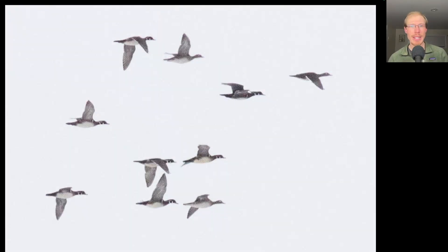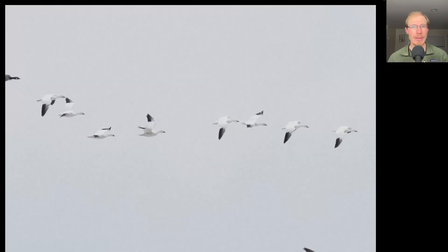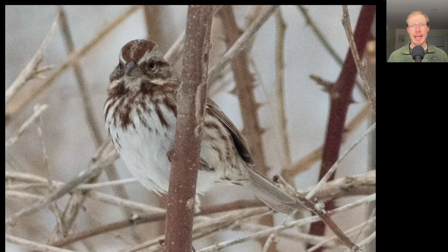Here's a group of wood ducks, which was a species new for the season today. I also had the first snow geese of the season today — these eight individuals were mixed into a flock of Canada geese and heading back south, so I guess they didn't like what they saw farther north. I heard the first song sparrow of the season singing this morning and was able to track it down for this photo.